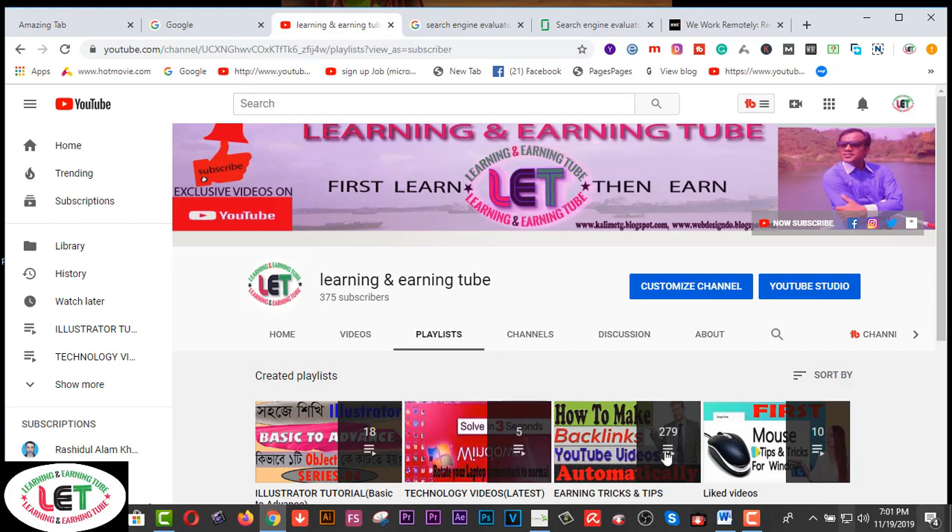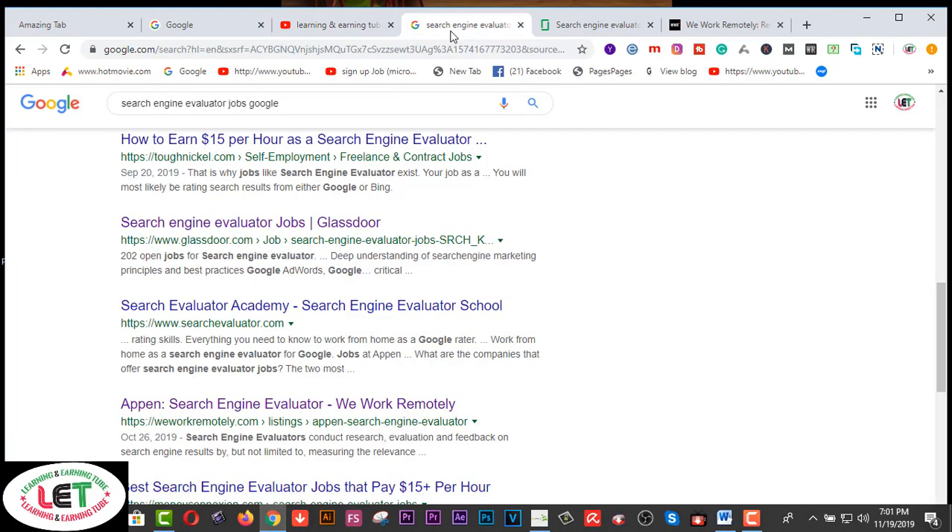Let's start. Today I want to share how to earn $10 to $15 and much more by searching Google's search engine results immediately. There are lots of websites available here.